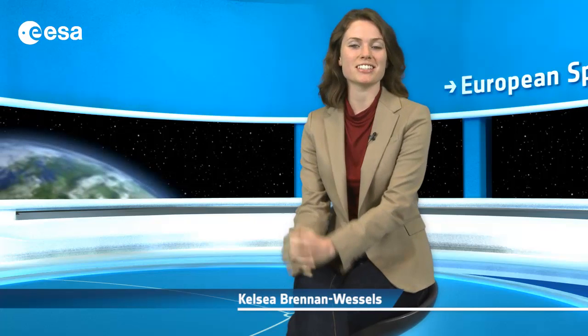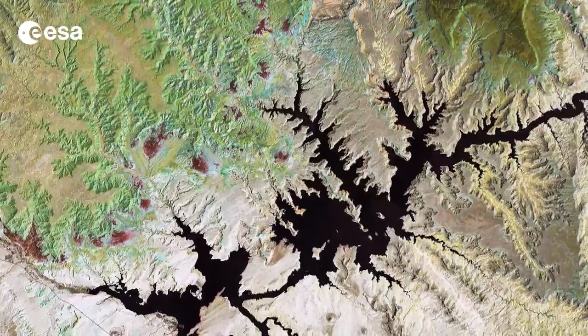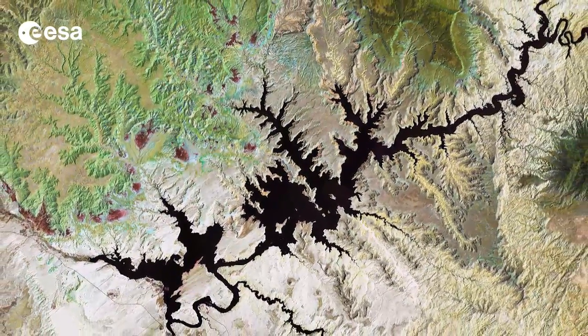Hi, I'm Kelsea Brennan-Wessels and you are watching Earth from Space on the European Space Agency Web TV. This Landsat image from July 19, 2011 shows Lake Powell, a reservoir on the Colorado River in the southwestern United States.